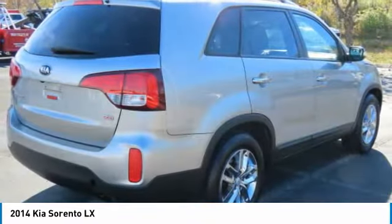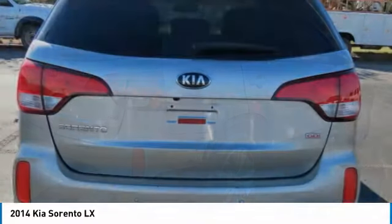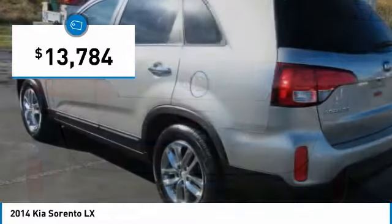Take one look at its stylish, sleek design, and you'll want to cross over to a Sorento, and is priced below $15,000.